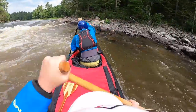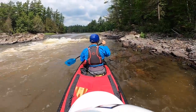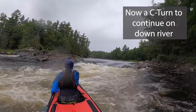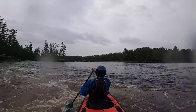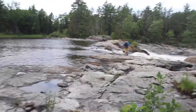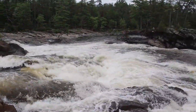Paddle hard, paddle hard — see how quickly that grabbed us? We've made it to Garvin's, which will be a portage for us today — and every day, probably.